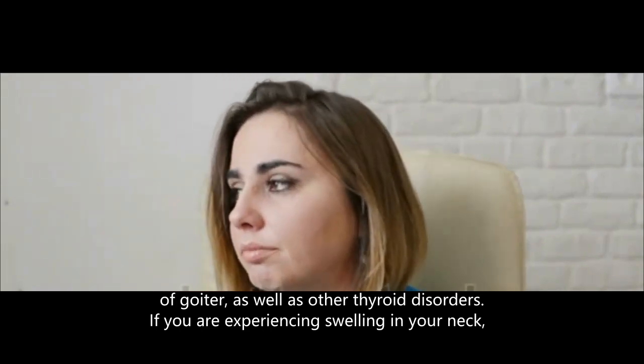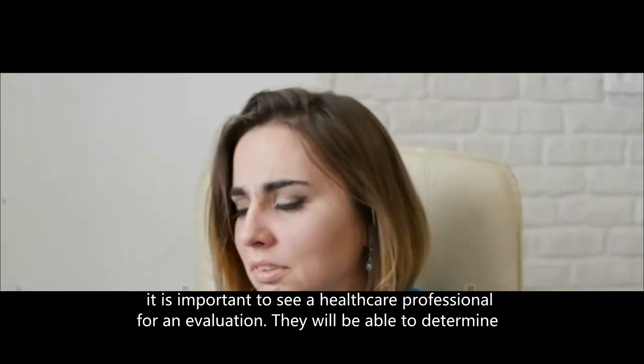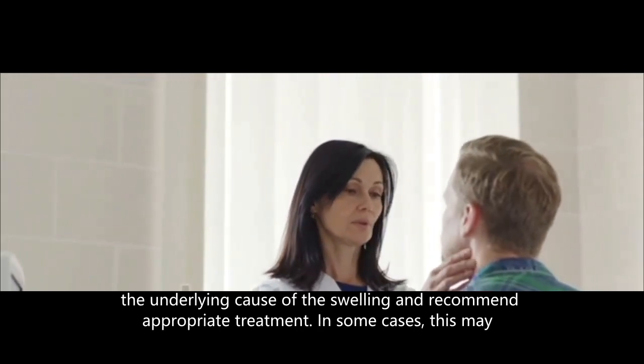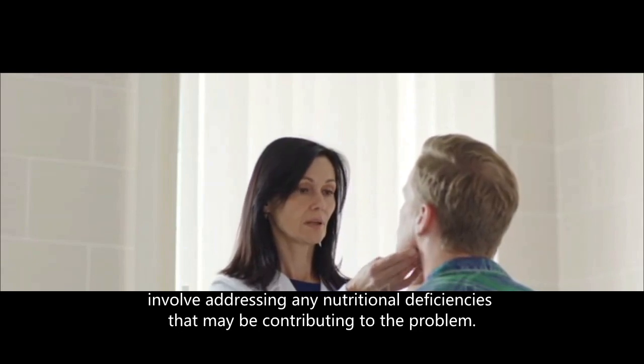If you are experiencing swelling in your neck, it is important to see a healthcare professional for an evaluation. They will be able to determine the underlying cause of the swelling and recommend appropriate treatment. In some cases, this may involve addressing any nutritional deficiencies that may be contributing to the problem.